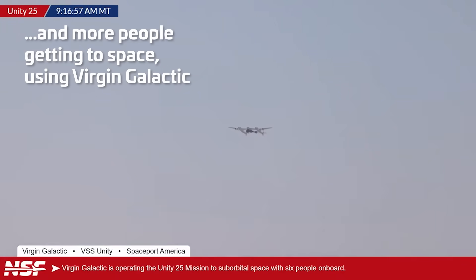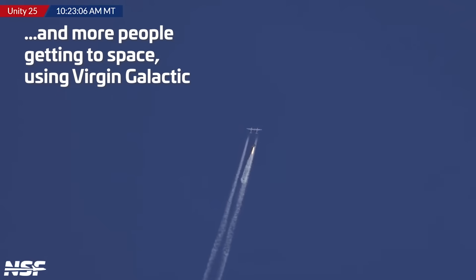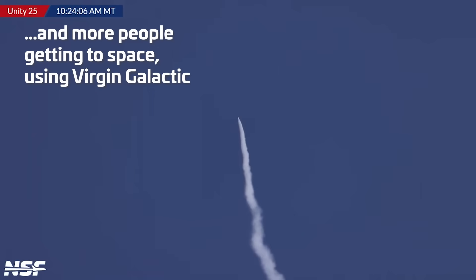We've got takeoff — oh, there they are in the air. VMS Eve and VSS Unity have taken to the skies above Spaceport America. There's a drop, there's ignition. And so now they cut the engine and they are just cruising north.